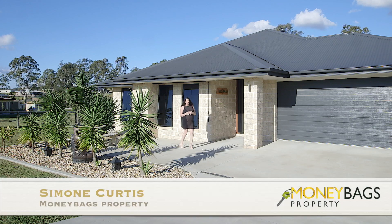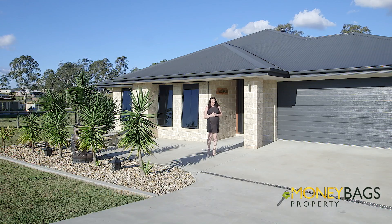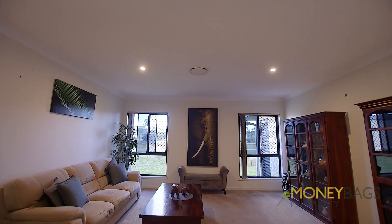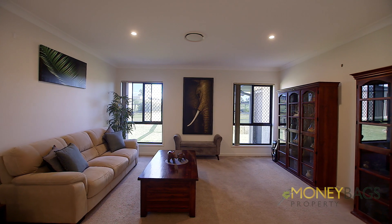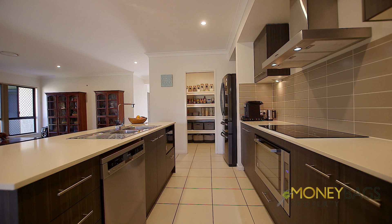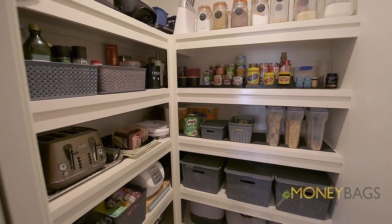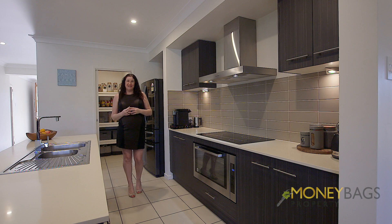My first impressions when I saw this property was one of sophistication and style, which you'll see throughout. Not surprisingly, this Metricon build comes with this classy kitchen.